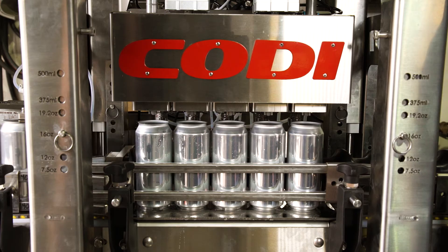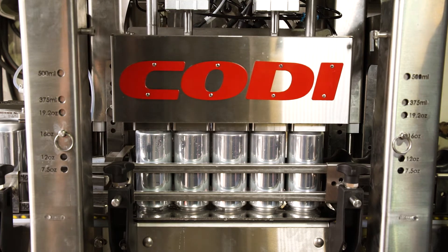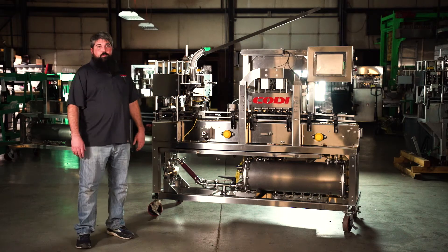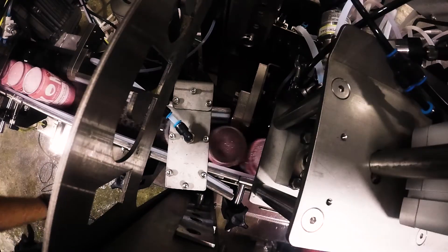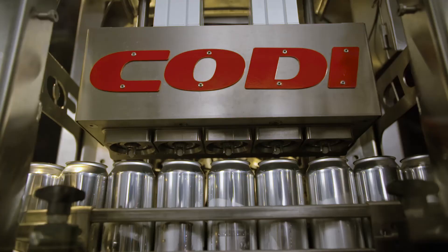What is counter pressure? Well, it's not open air filling, I can tell you that much. Why is that important? Try to can warm beer on a warm day at a high carb. No way could you do that on any open air filler, only on a counter pressure machine.